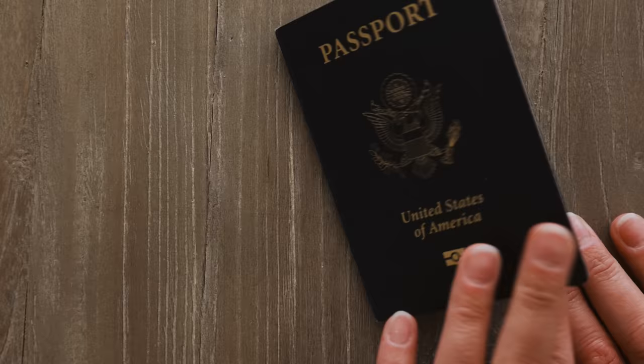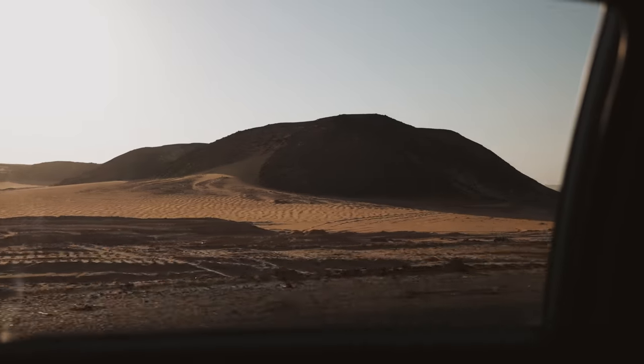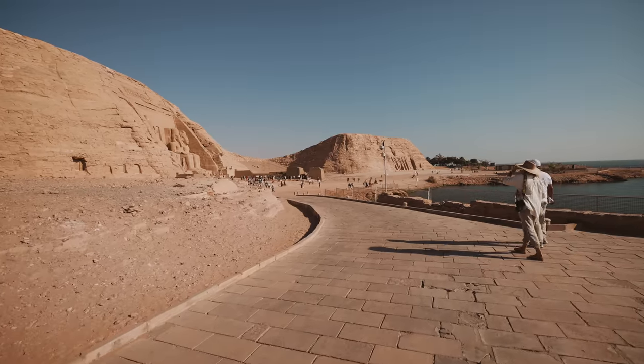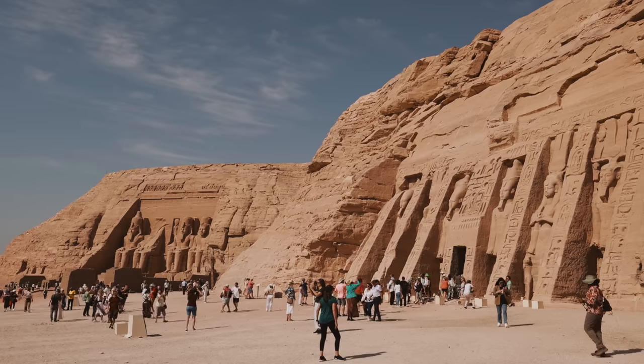Welcome to Abu Simbel! What's up, you guys? Welcome back to day three here in Egypt. We got up incredibly early this morning — we were on the road by 4:30 a.m. to get out to a very epic site. We have just arrived at the beautiful temples of Abu Simbel and we just got our first peek at them. Let's go get a closer look. This is incredibly cool.